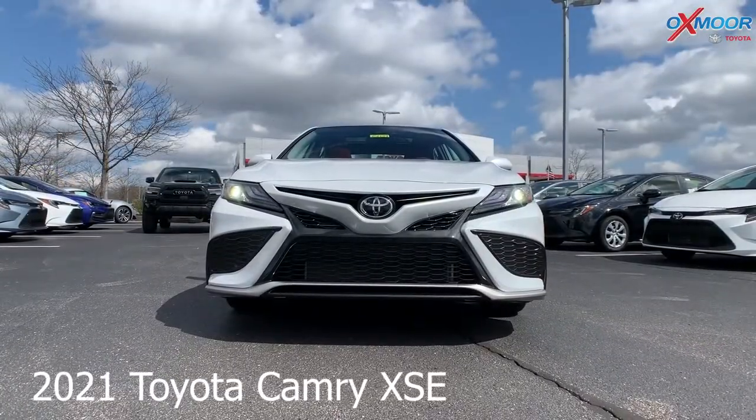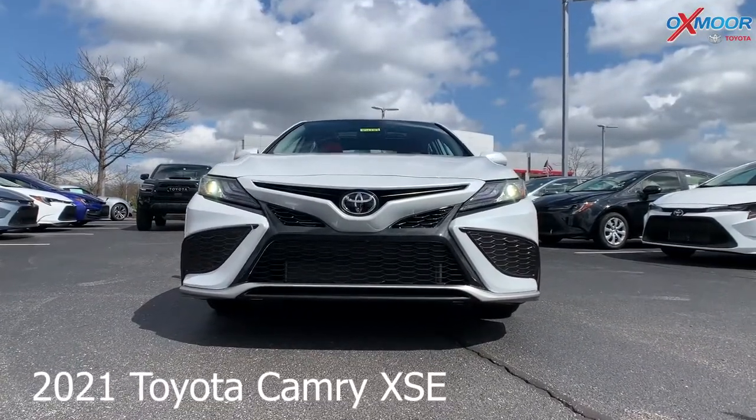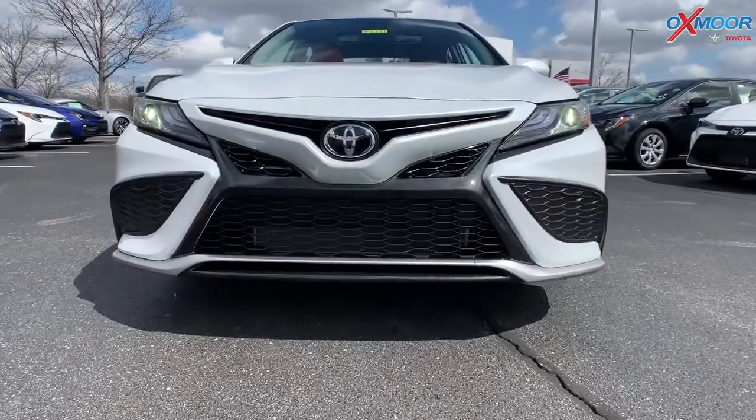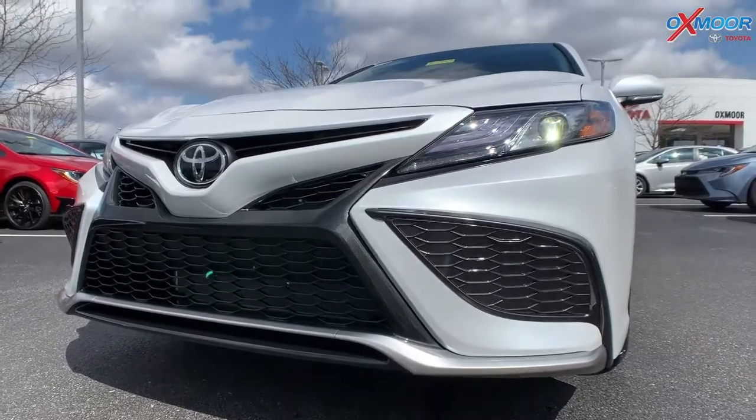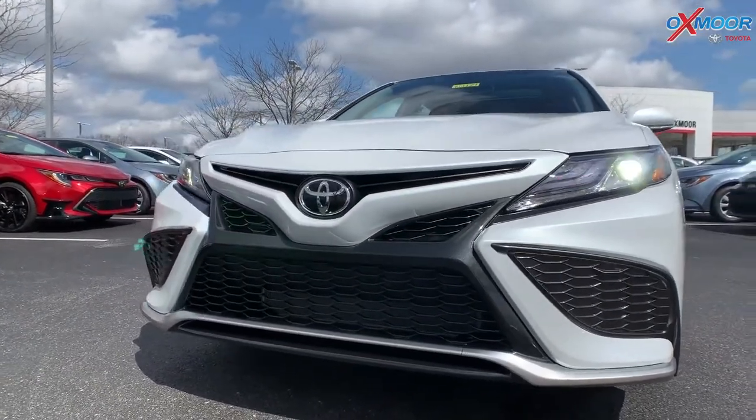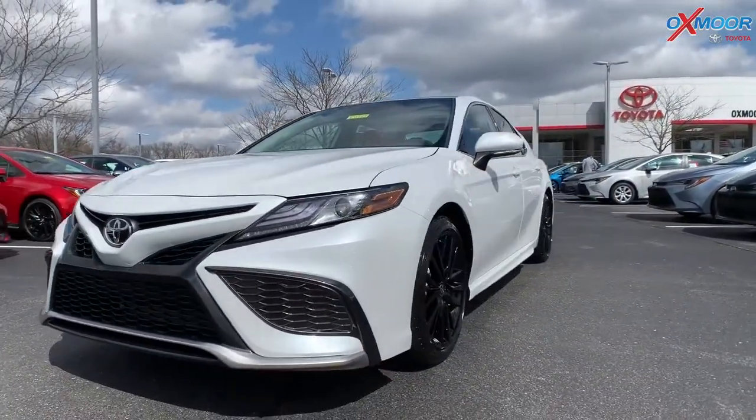It's in the beautiful Blizzard Pearl. Now I'm going to show you the interior in a minute, but it is in the cockpit red leather. So up front, you've got the black mesh front. You're going to have LED headlights and LED daylight running lights.